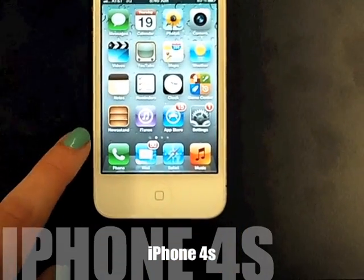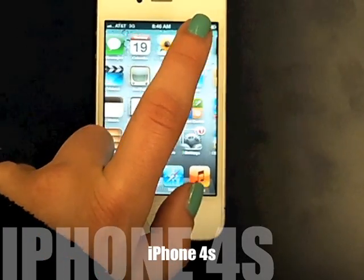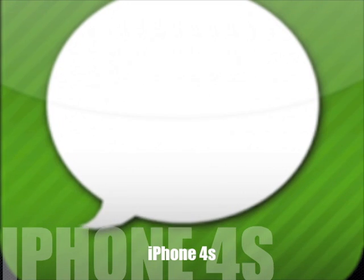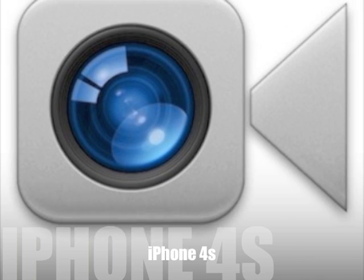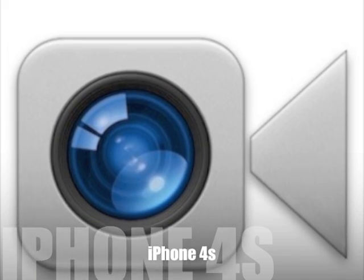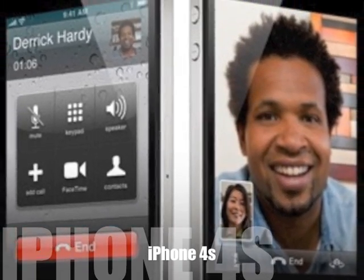A great feature is all the built-in apps. One of my favorite built-in apps is iMessage. You have unlimited texts between iPhones, iPod Touches, and iPads with this app. Another app you can use to keep in touch is FaceTime. FaceTime is a new and awesome way to keep in touch.